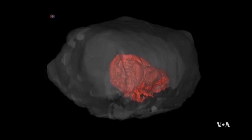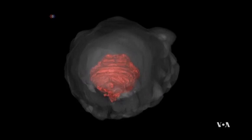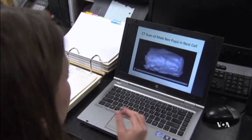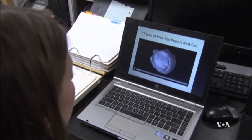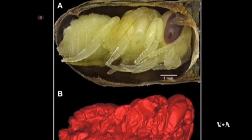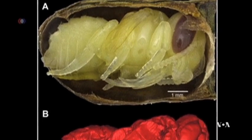Exposing the fossils in a micro CT scanner, scientists discovered that the bee's habitat was warmer than expected, which led them to conclude that at the end of the ice age, about 11,500 years ago, this area was not covered with snow and ice as previously thought.